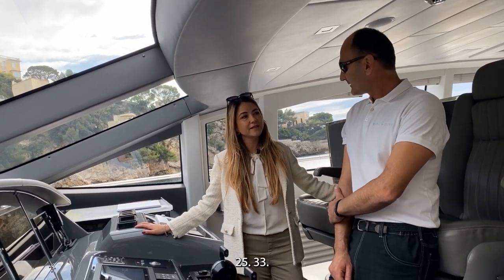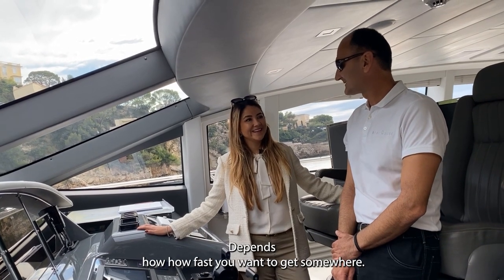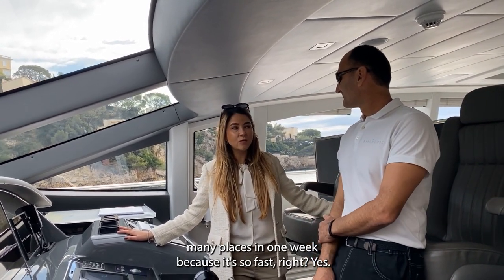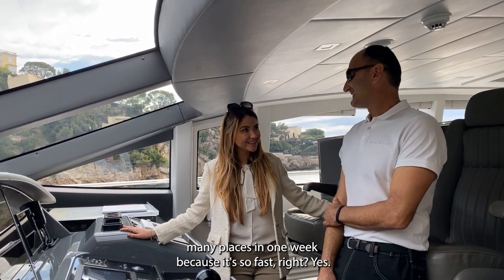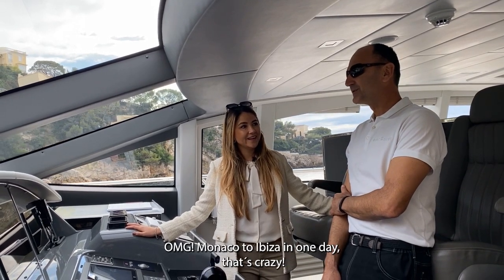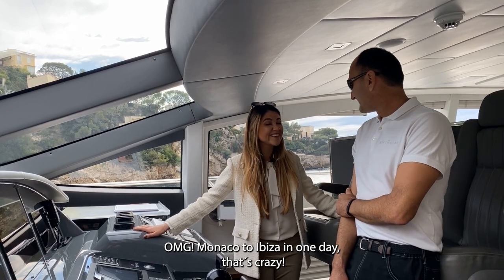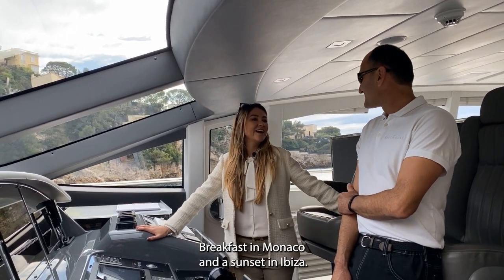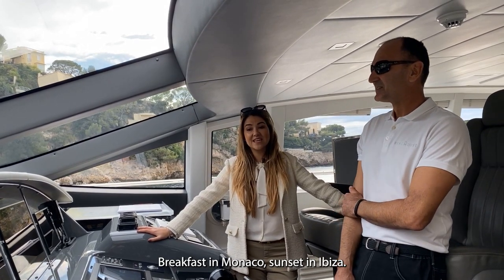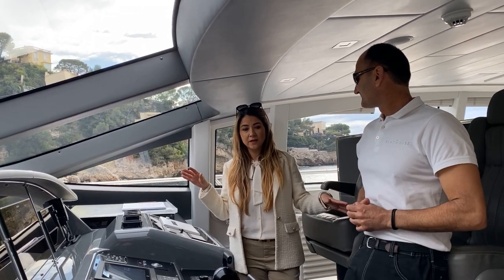The cruising speed is anywhere from 25 to 33 knots depending on how fast you want to get somewhere. You can actually go to many places in one week because it's so fast. The captain went from Monaco to Ibiza in one day — breakfast in Monaco and sunset drinks in Ibiza! Guys, you cannot do that with any other boat. It has all of the technology on board.